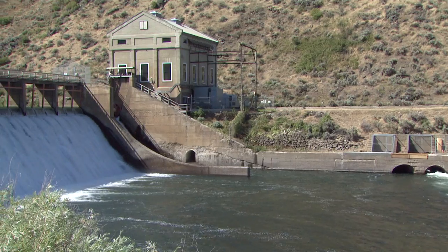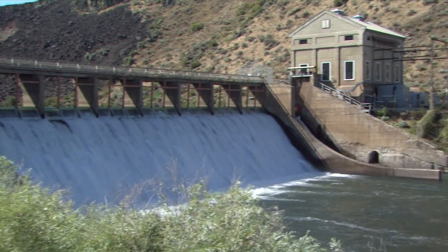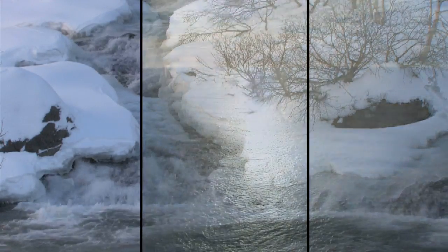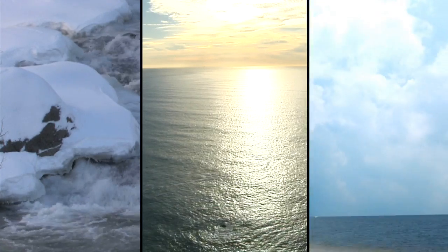Understanding how fresh water moves through the system is extremely important, both at the local scale — looking at how much water we have in our reservoir — to the larger scale, looking at how precipitation moves from ice pack to the ocean and then is evaporated from there.